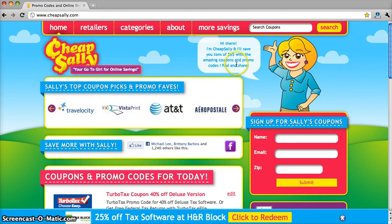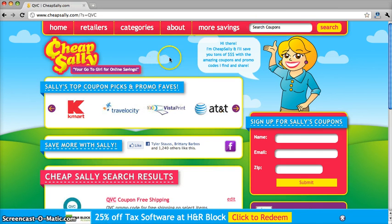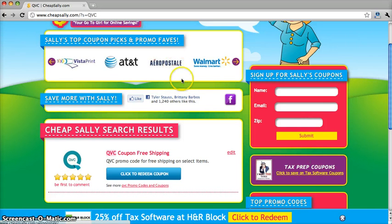So first we start by typing in QVC into the search bar. Once the page loads up, go ahead and scroll down. You can see we have a QVC coupon for free shipping.